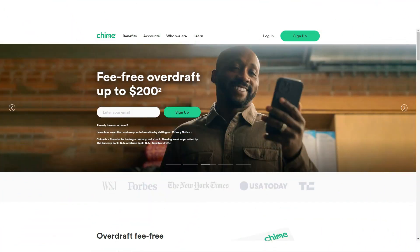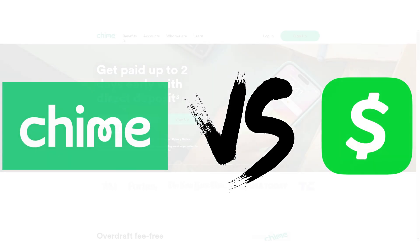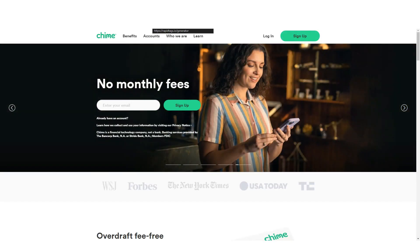Hey guys, today in this video we'll be comparing two mobile banking apps: Chime and Cash App. So keep watching till the end to know the final verdict on which is better. Alright, let's begin with the video.